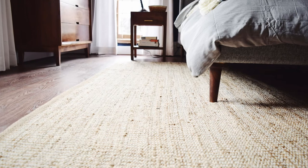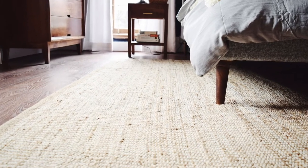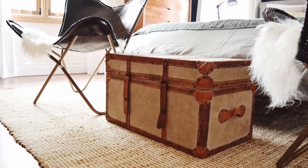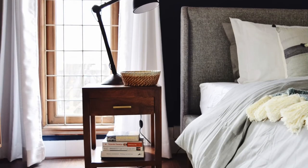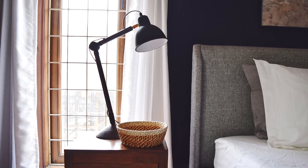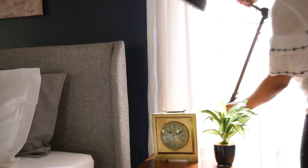I always love adding rugs and for this project we went for a large jute rug — I just love the texture. We added matching nightstands and also gave it a little bit of an industrial touch with the table lamps.